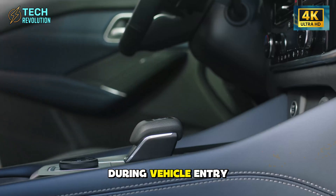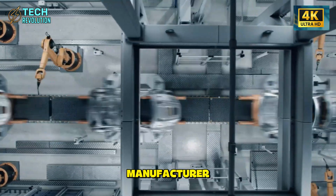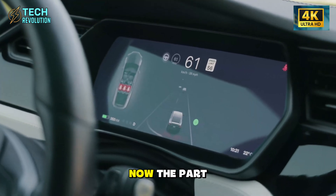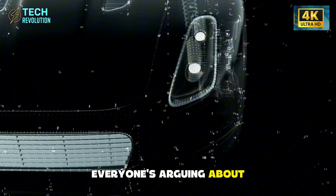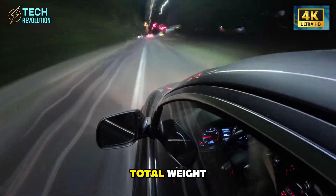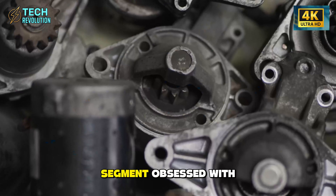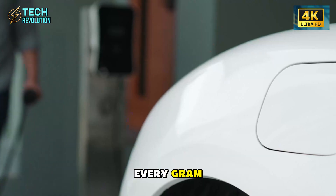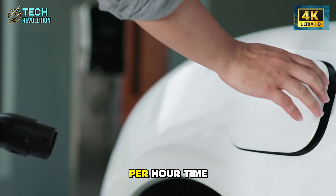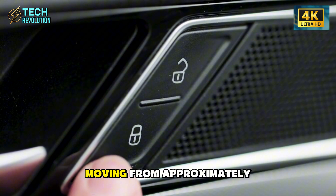Why hasn't any other manufacturer thought to heat this specific area before? Now, the part everyone's arguing about online. Those butterfly doors add 44 kilograms total weight — 22 kilograms per side. In a segment obsessed with every gram, this seems like heresy. The 0-to-60 miles-per-hour time increases by 0.2 to 0.3 seconds, moving from approximately 6.5 to 6.8 seconds.